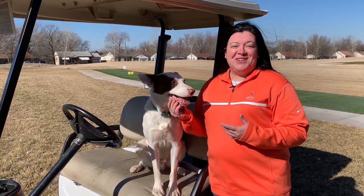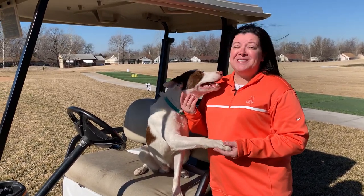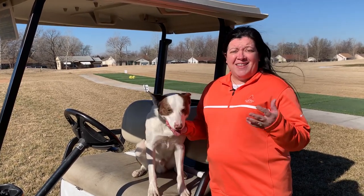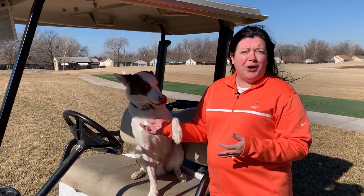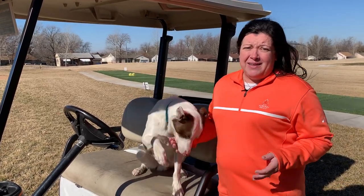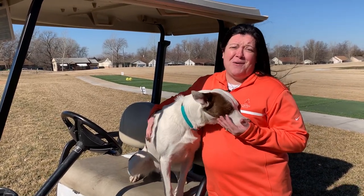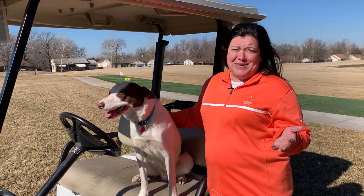I want to introduce you all to my buddy Jack. He's a City of Wichita employee just like me, and he was hired to chase off all the geese on this course. Geese can be a pesky bird, and the only way to get rid of them is to run after them. Here at the golf course, staff don't have to run up and down the fairway trying to get rid of geese — they send Jack after them, and now there's hardly any geese at this course.